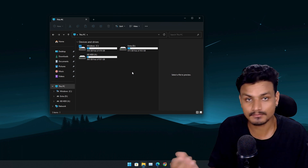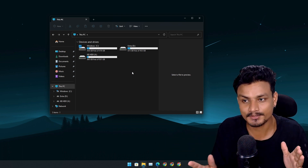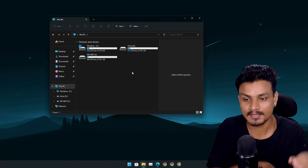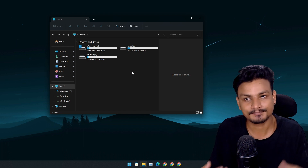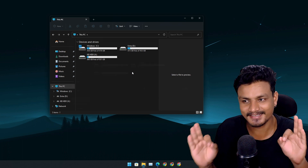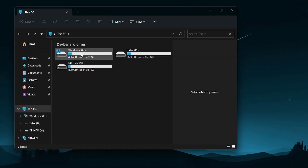In this video I'm going to show you what experiment I'm doing, plus a really clever way to free up storage without deleting any files and keeping your C drive clean. I have multiple drives here — the Windows drive, which is the main C drive.